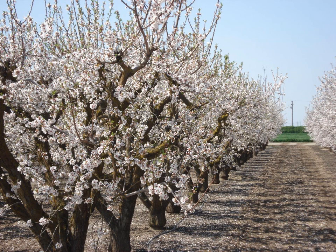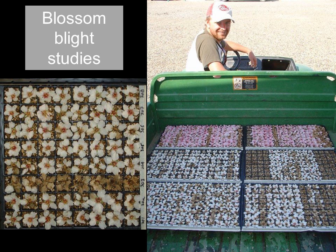The year starts out in early February with almond trees blooming. It's a real blessing to be able to work in such a pretty crop. During this time period, we do blossom blight studies with Monilinia laxa and Monilinia fructicola. This is a small blossom assay — you can see some of the blossoms are quite infected. These are fun to work with, very meticulous trials. They take a lot of time, but very meaningful results come out of them.